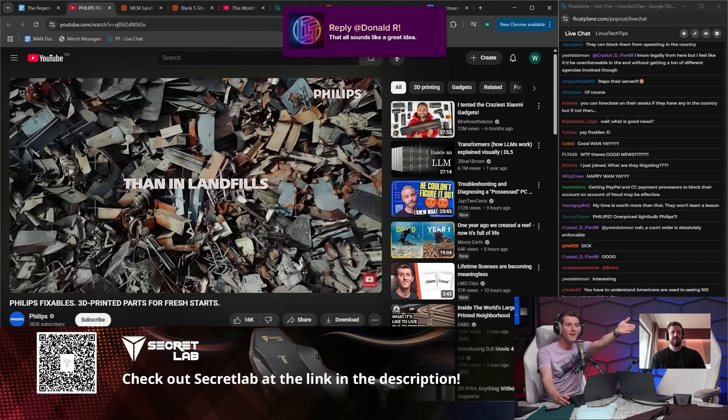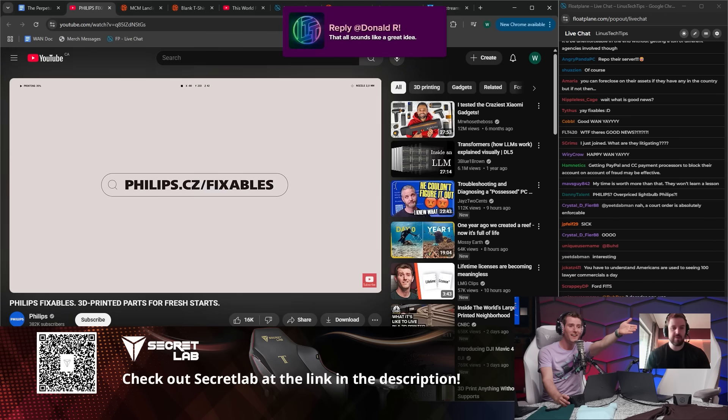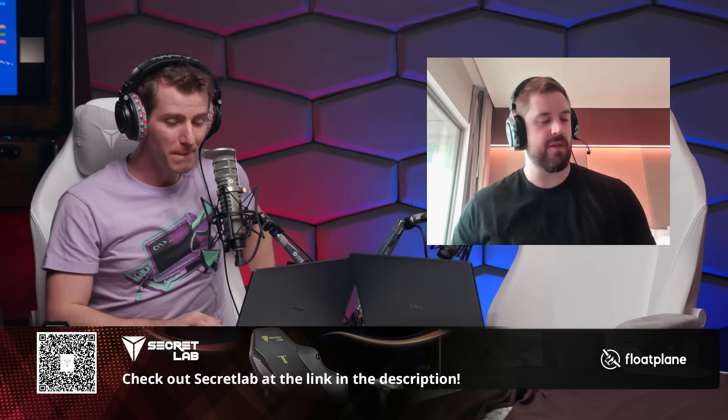This is like the best news a WAN Show has ever had, right? This is genuinely incredibly cool. They will have my business for this reason.